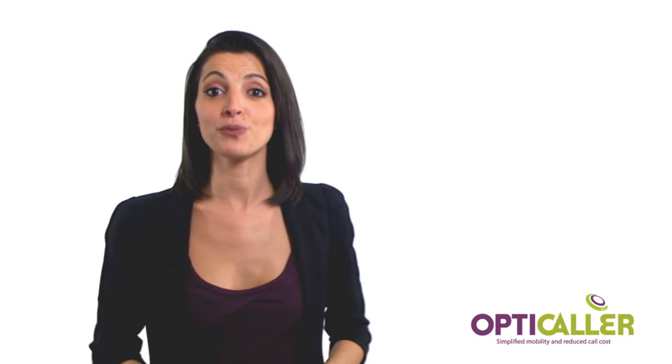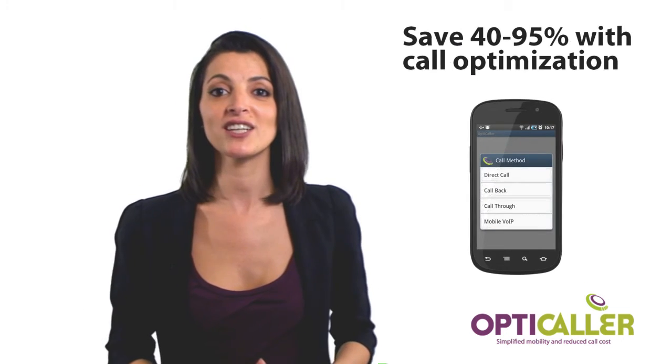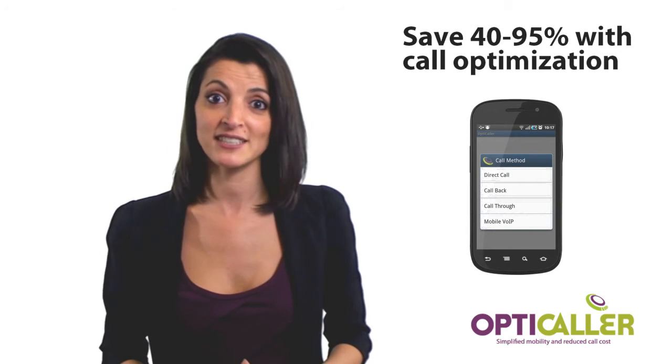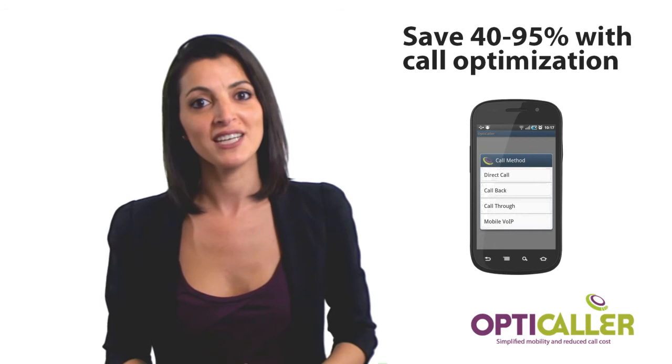Using OptiCaller when calling with your mobile, you will reduce your company's domestic and international calling costs by as much as 40 to 95%. Use OptiCaller and be more effective.